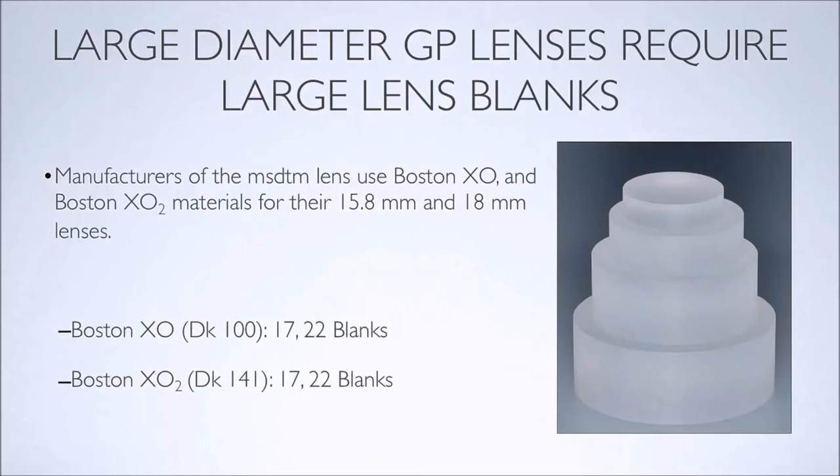Over the course of the last seven years, I've fit many patients with this lens. My success rate is very high, and with the evolution of the designs that we're going to talk about today, I'm going to tell you how you can be successful in fitting your patients with irregular cornea, with dry eye, with other pathologic conditions, and have a very high level of success.